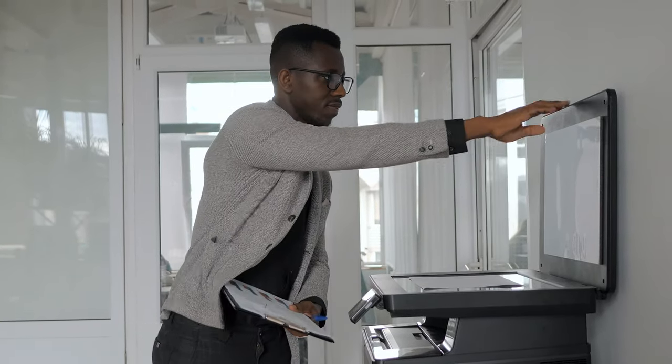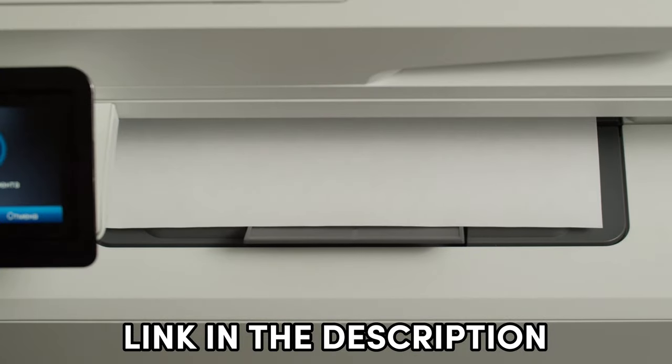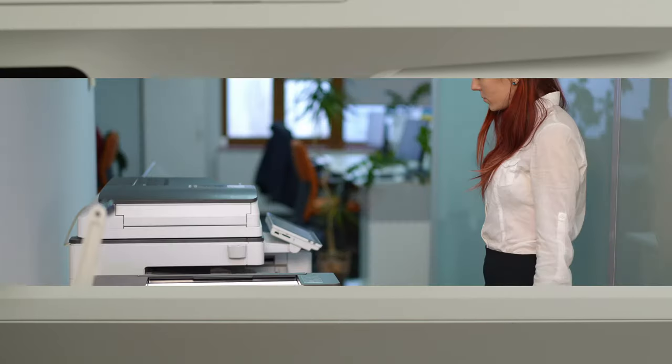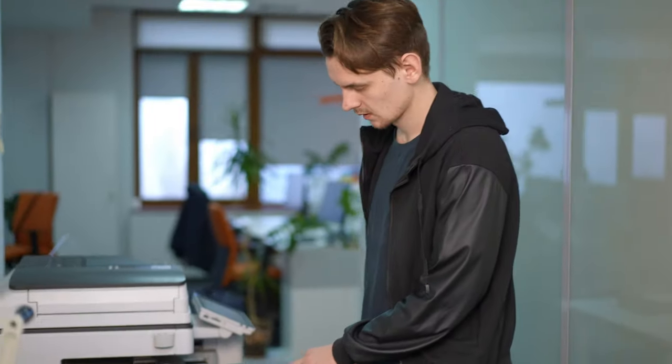Remember, the links to find the best prices on all the products mentioned in this video will be in the description below, ensuring you're equipped with the tools to make informed decisions. Let's dive into the realm of unparalleled printing excellence.